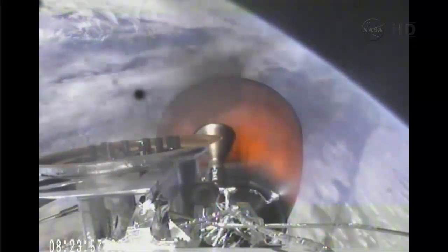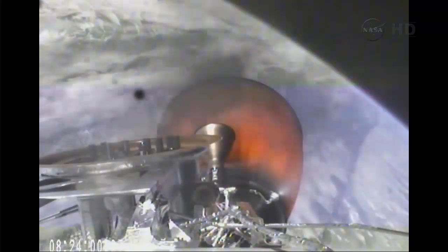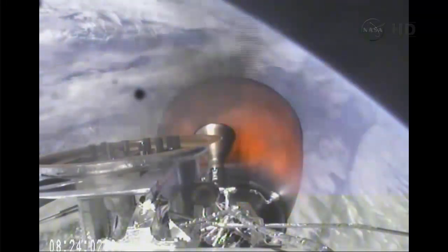Vehicle is 182 kilometers in altitude, velocity of 4.5 kilometers per second, and downrange distance of 541 kilometers.